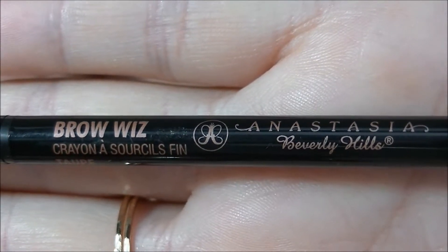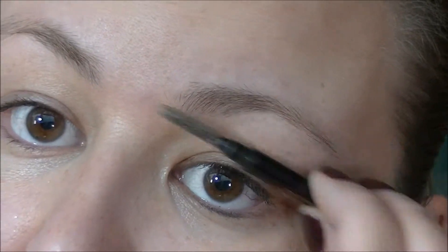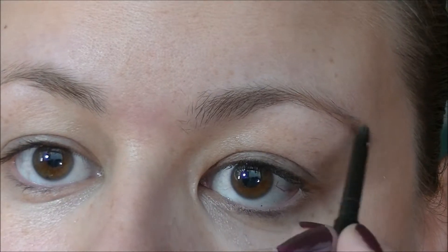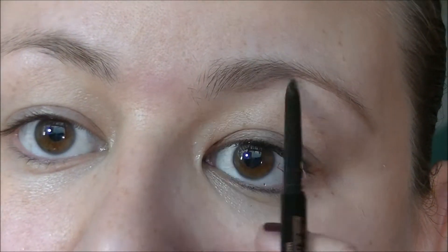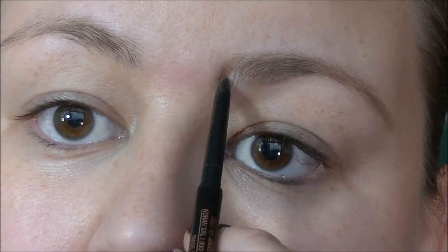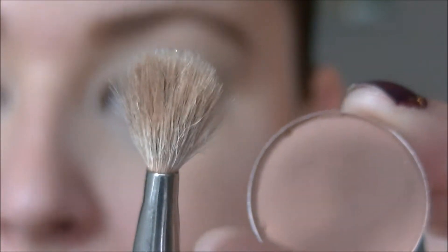The first thing I'm going to start with is my Anastasia Brow Wiz crayon in taupe and just do my eyebrows. Having a good strong brow is really key to this look — it really just frames your face and makes it look very polished. Next, taking the soft brown by MAC and using my 217 crease brush, I'm just going to apply that all in my crease.